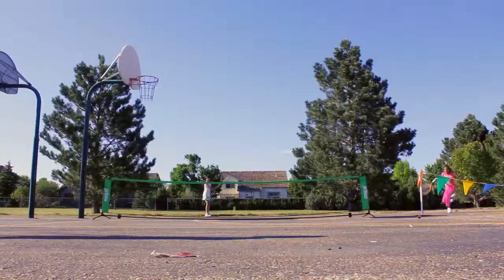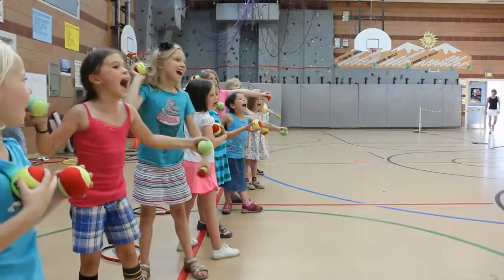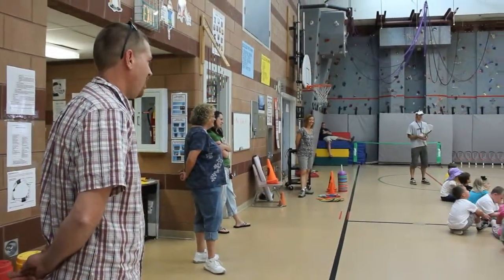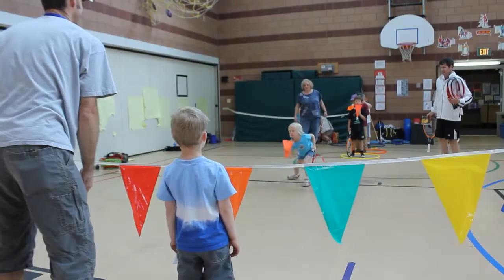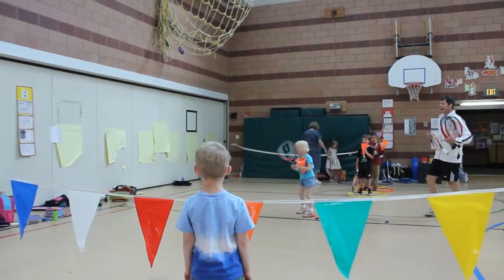Free After-School Tennis provides fun and fitness, and it is provided at no cost to all of its participants. Free After-School Tennis incorporates parent volunteers, which enables both parent and child to spend quality time together in a positive, stress-free environment.